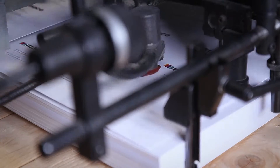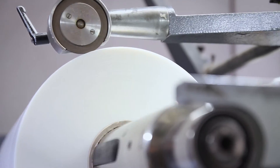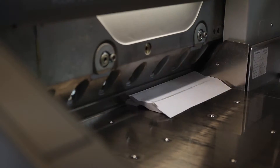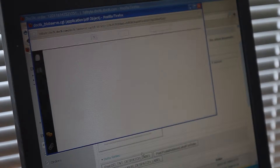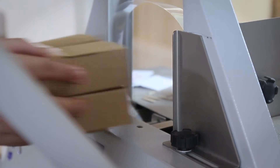First Byte Print ensures that your stationery will look the part by using superior paper stock, eye-catching print techniques and bestowed finishes. We deliver the highest quality on the market for a very competitive price. Get in touch to discuss how we can help you achieve that distinct look and feel for your brand.